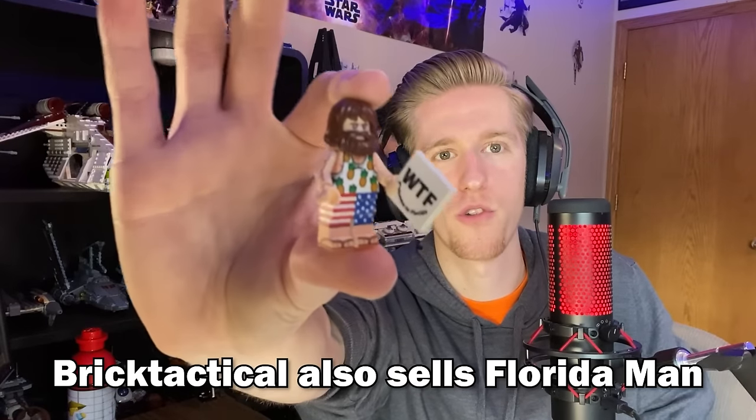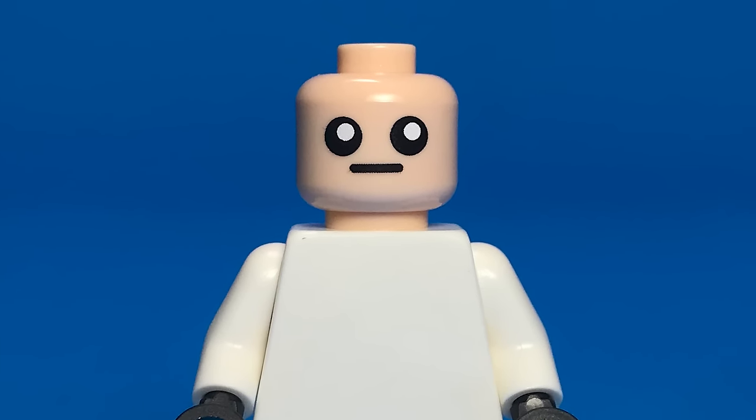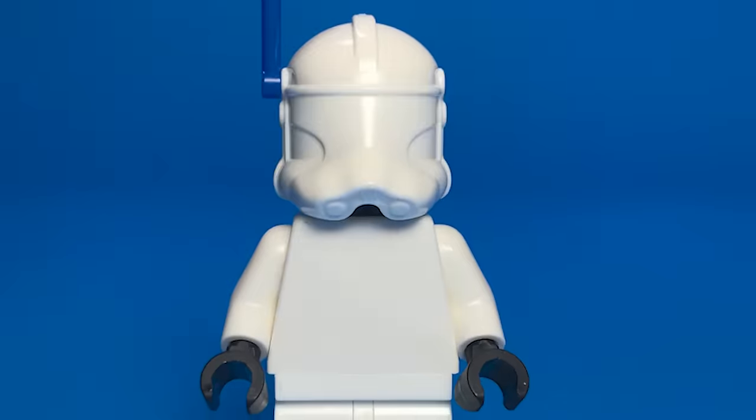My favorite accessory is the severed doll head. My practical answer for a single pick would be the dead minifigure face print with X's over the eyes — that's still practical. But the one with the big eyes might be my favorite. I'm torn between Jesse's face print and the big eyes. Rift Tactical is my favorite custom weapons provider.